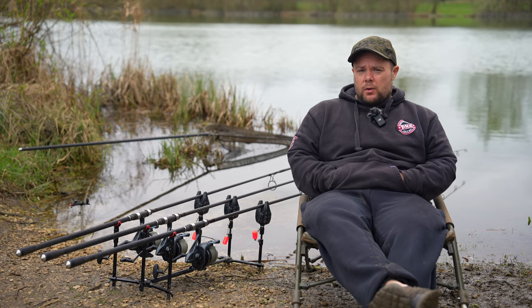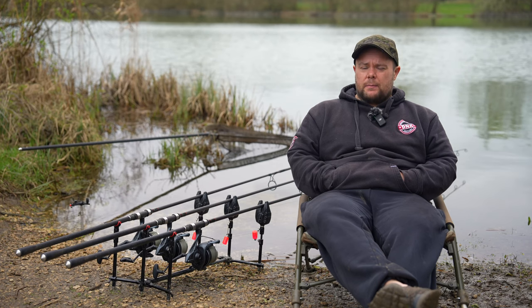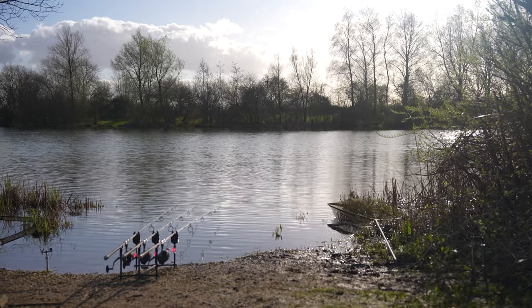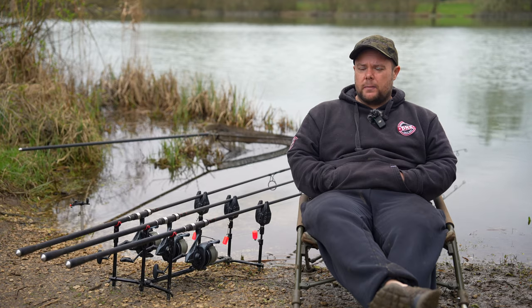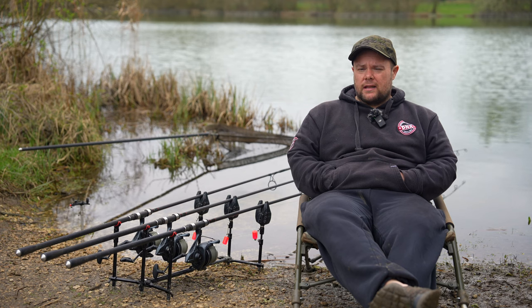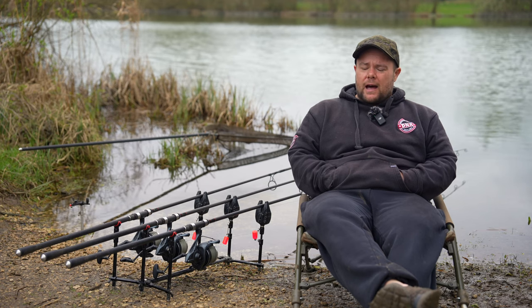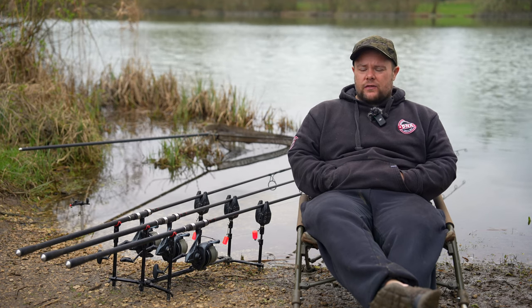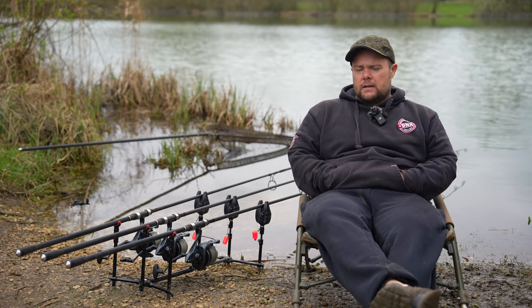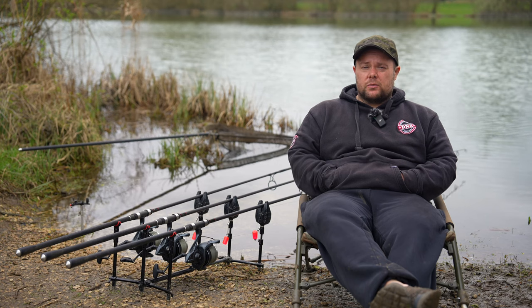After a couple of hours I managed to pull myself out of the bag and refreshed all three rods. When I came into the swim yesterday there were quite a few fish showing at this end, mostly on the far margin behind me. But I didn't want to put all three rods over there with tight lines going across that far bank — I'm at the end of the lake with a bay to my right — I felt that would potentially push the fish out. So I dropped two in open water with a little bit of bait over the top using the throwing stick.